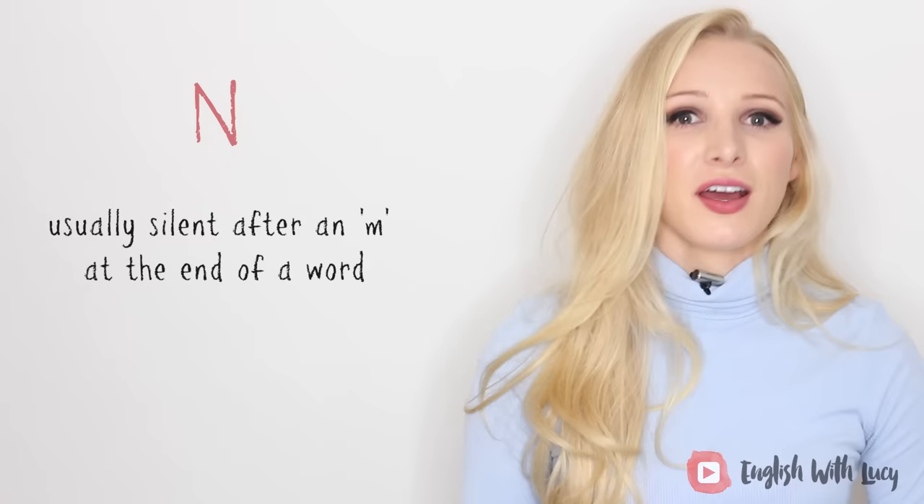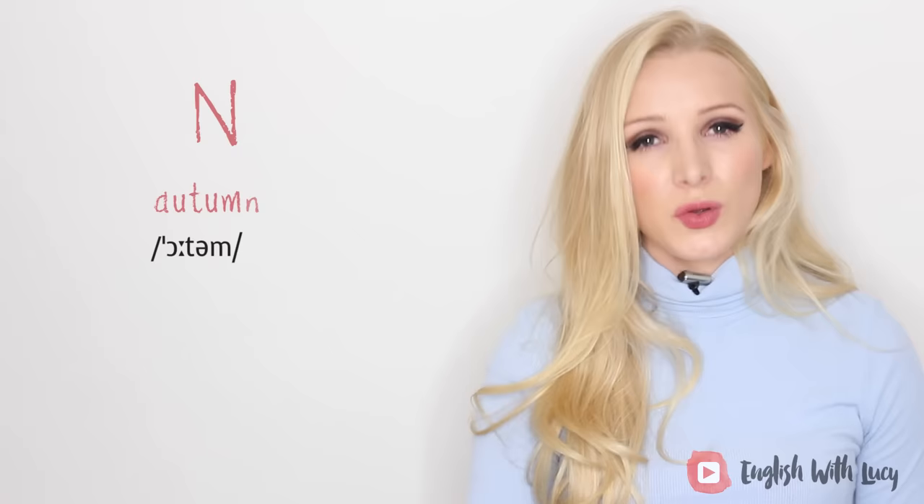The letter N is usually silent if it comes after an M at the end of a word — for example, 'autumn,' 'column,' and 'damn.'